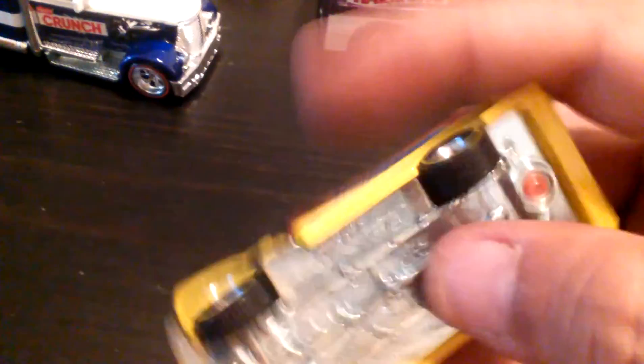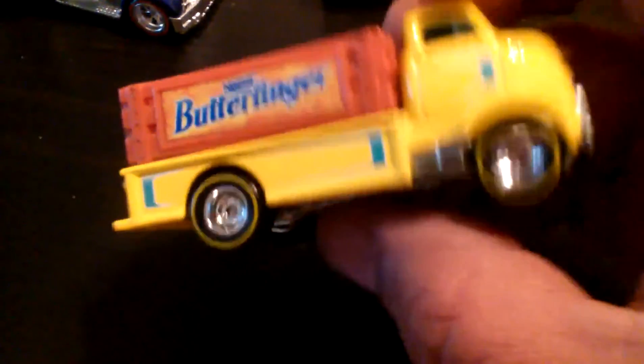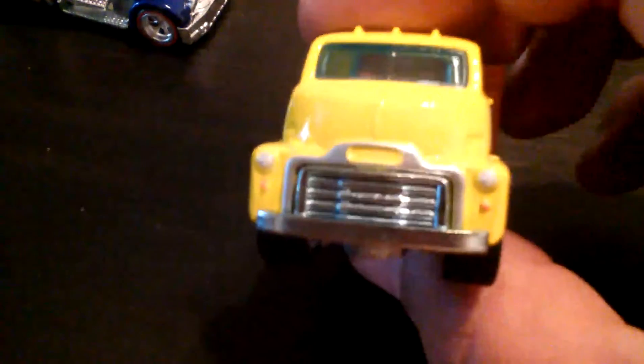Butterfinger — this is the GMC COE, I think that's what it's called. Yeah, upside down — COE GMC, yes. Butterfinger taking too much time, get your fat hand in the way.